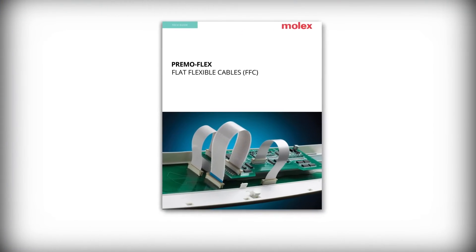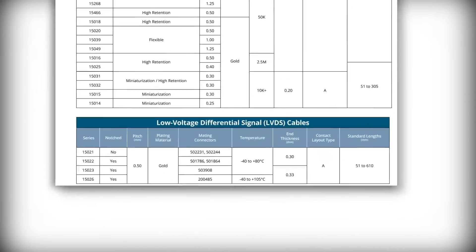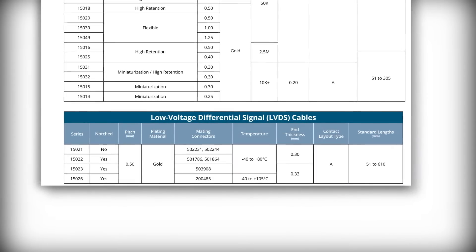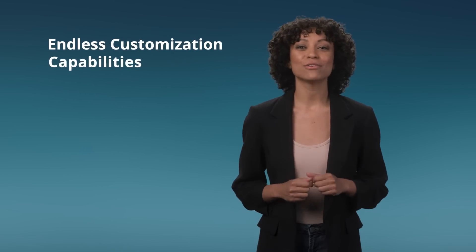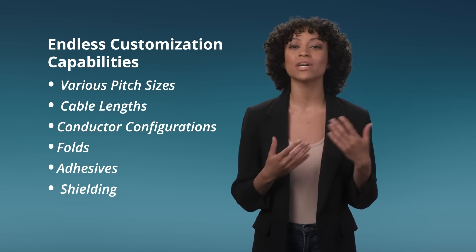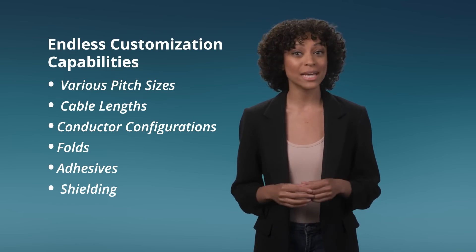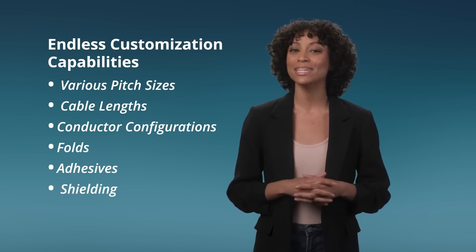Choose from our many standard products quickly and easily. Molex enables you to select the perfect solution for meeting performance and scheduling needs. Molex also offers virtually endless customization capabilities, including various pitch sizes, cable lengths, and conductor configurations to meet your project's unique demands.